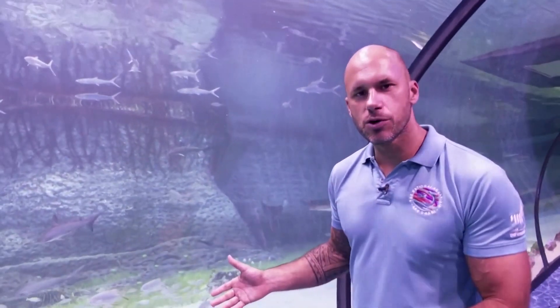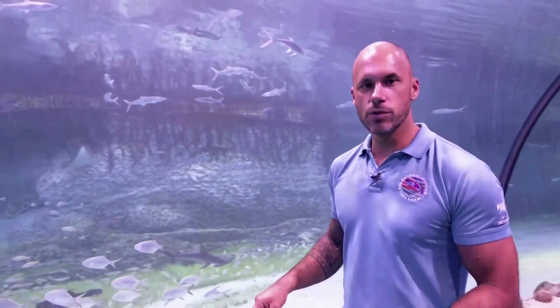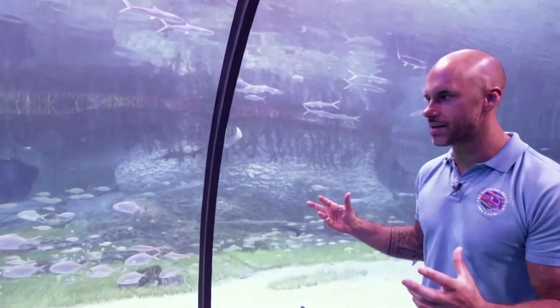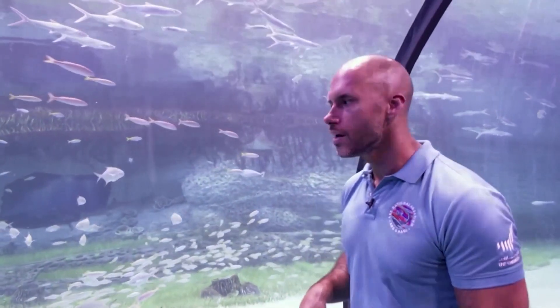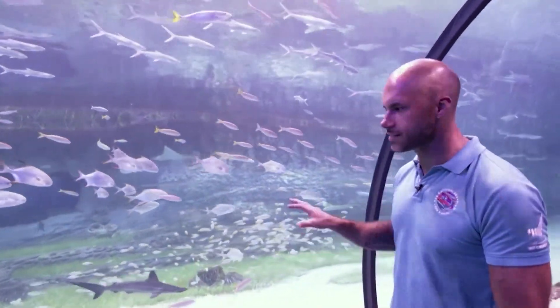So this particular exhibit is called Butina. Now Butina is a real location here in Abu Dhabi. It was voted a natural wonder of the world, and we've tried to recreate that environment in this exhibit. No one's allowed out there because it's a heavily protected area, so the only place where you can get some idea of what Butina might look like is here.